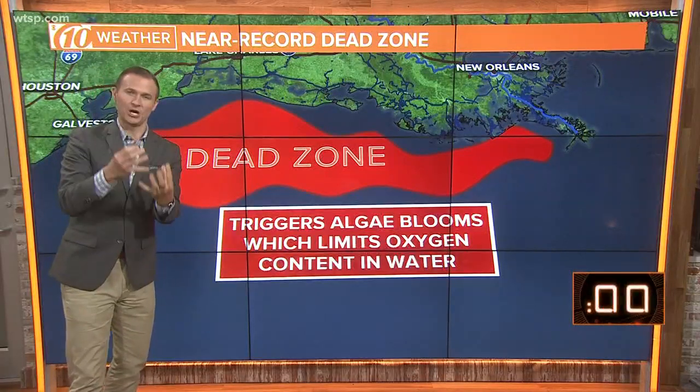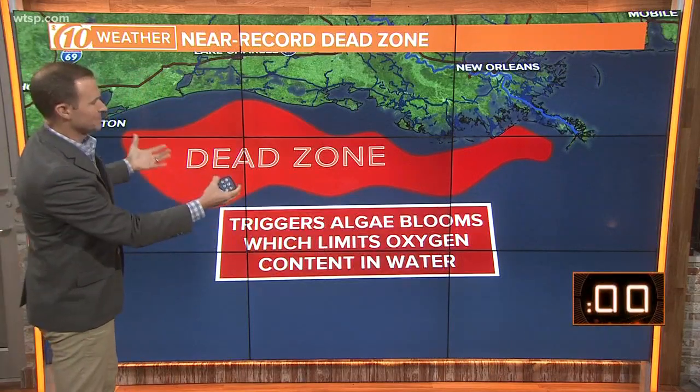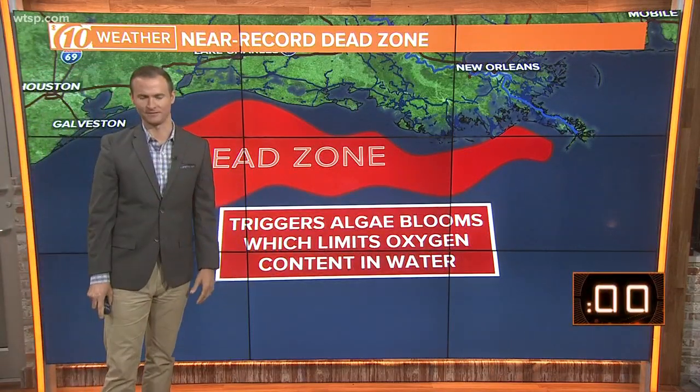All that fertilizer coming from all the farms into the Gulf of Mexico causes algae to bloom, that dies and creates a choked Gulf of Mexico where there's not able to be oxygen. And as a result, marine life is not able to survive.